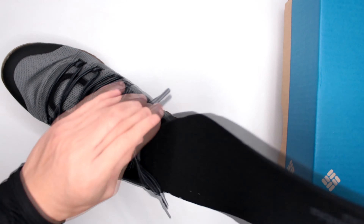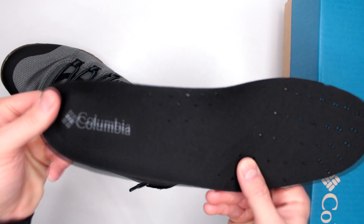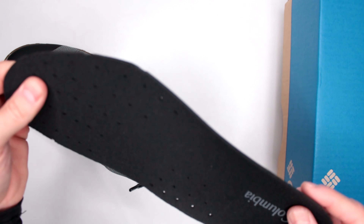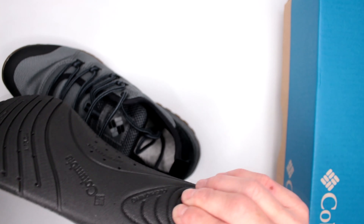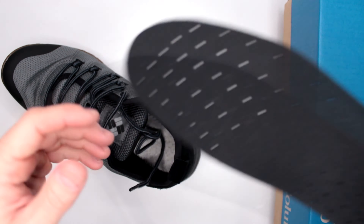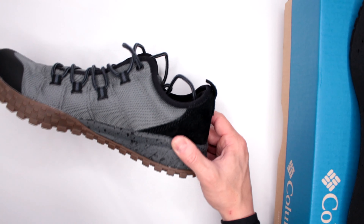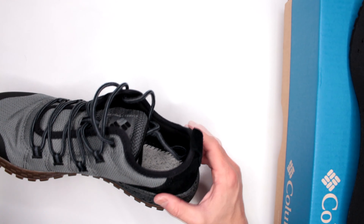Moving further, we have the inner sole. I'm going to take it out to show you. Nothing crazy here, but a very nice defined heel bed, decent arch support, and ventilation pores throughout most of the insole for breathability. When it comes to cushioning, it's pretty good, but once you remove the insole it goes straight into the midsole. Overall, the outsole and midsole are pretty soft, so you have very good impact protection.